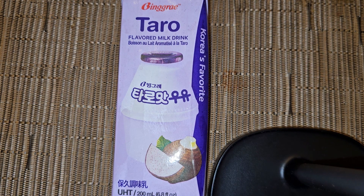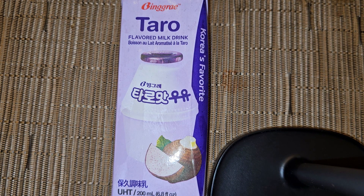All right, so that's going to be a random item review of this — I don't know how to pronounce that, bingray or something — taro flavored milk drink.